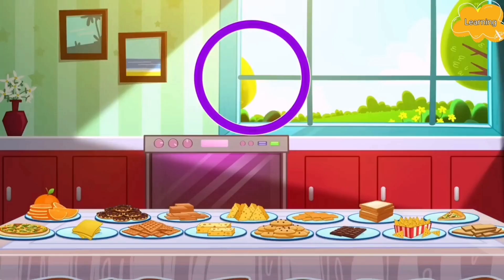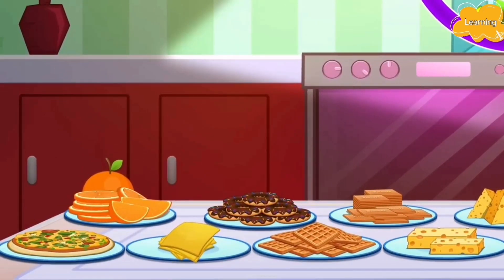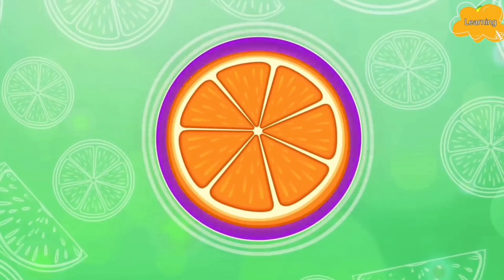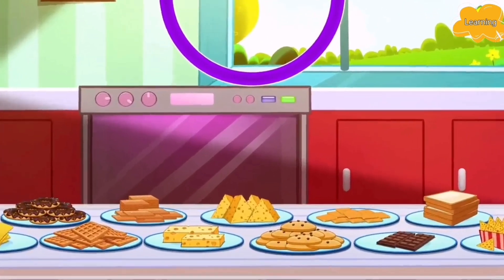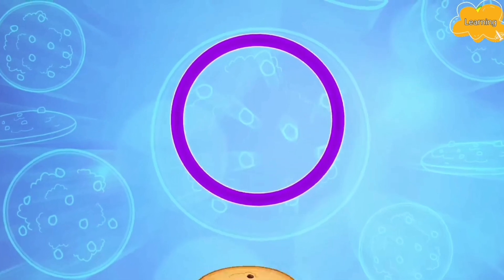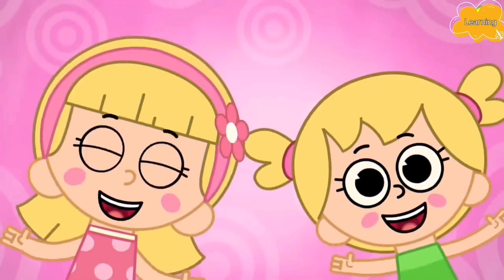What else? That's right! An orange slice! Woohoo! An orange slice is also a circle! What else can we find? That's a circle! A cookie! Yummy! A cookie is also a circle! Yay!